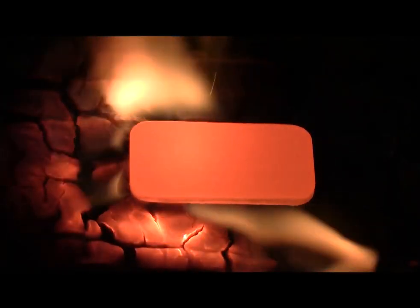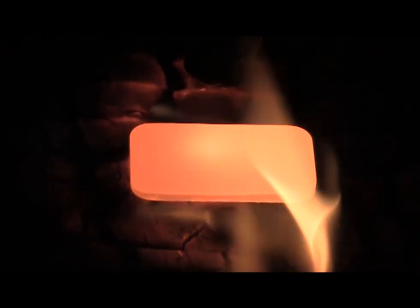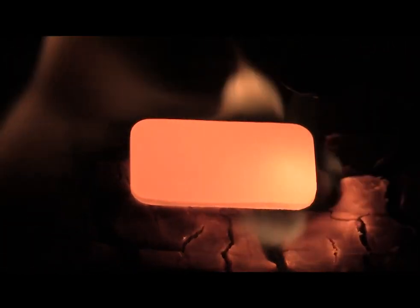Subsequently, these alloys were declared as 21st century materials for advanced aircraft engines in Advanced Manufacturing and Materials magazine.